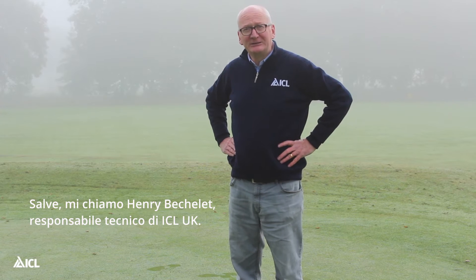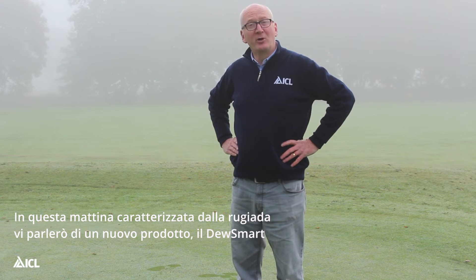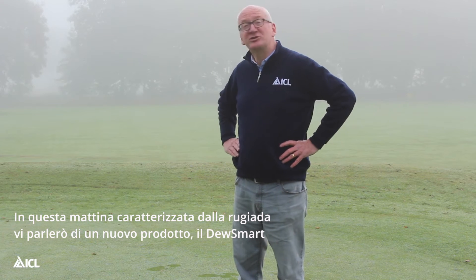Hi there, my name is Henry Beschle. I'm the technical manager for ICL and we've come out on this dewy morning to talk about our new product, Dewsmart.